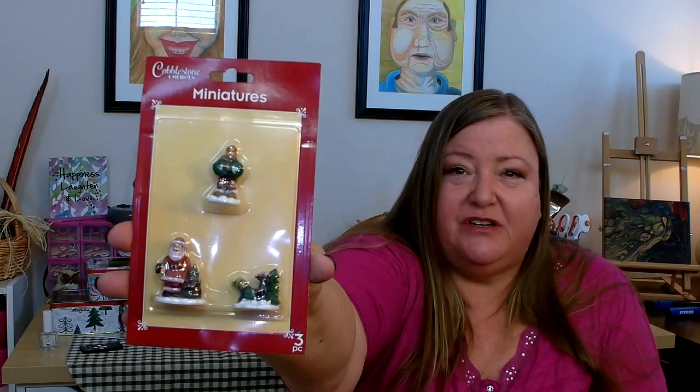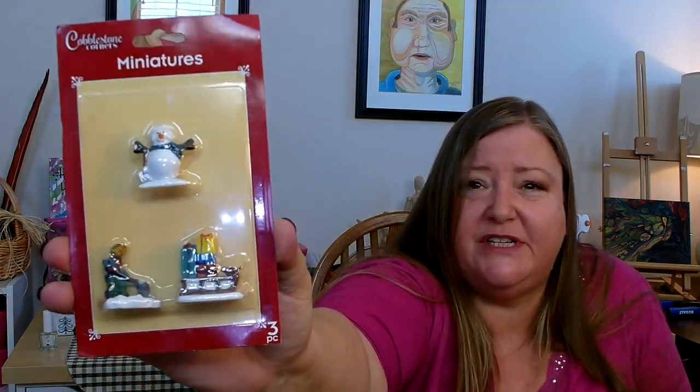I also picked up some more miniatures for the holiday season. I picked up another package that has Santa, a little guy playing in the snow, and a person holding wreaths. I picked up another with a sleigh with presents, a snowman, and a little guy shoveling snow. A new one I didn't get last time has a bench and some street lights. These can be used for more than just a Christmas village — Dollar Tree also sells do-it-yourself snow globes and you can use them for little miniature scenes.